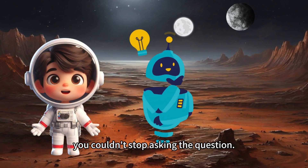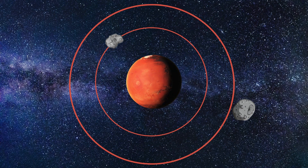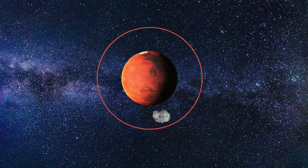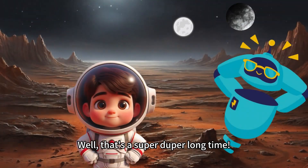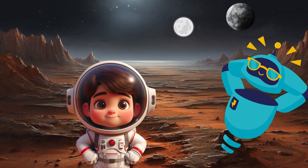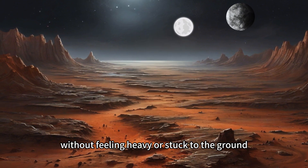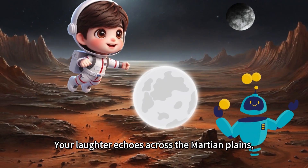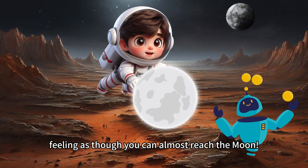You couldn't stop asking questions. No, scientists have found out that Deimos is gradually moving away from Mars and will eventually leave the planet's orbit. Phobos, on the contrary, is moving closer to the planet, and one day will likely collide with Mars. But this will only happen after millions of years. Well, that's a super duper long time! You made a funny face at the robot, leaping from one rocky outcrop to another, zooming around without feeling heavy or stuck to the ground. Thanks to less gravity pulling against you, your laughter echoes across the Martian plains as you bounce and soar to your heart's content, feeling as though you can almost reach the moon.